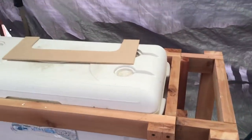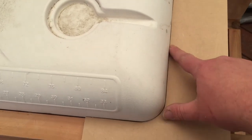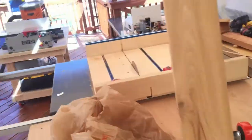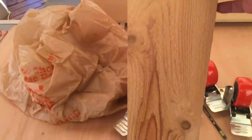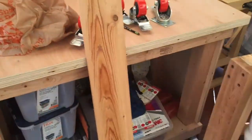Now I'm going to get started on the top. What I did was I made this template that fits perfectly around the edges here. I'm using cedar fence pickets — these dog ear pieces — for my top and sides. I'm going to cut off the dog ear and cut these down to size.